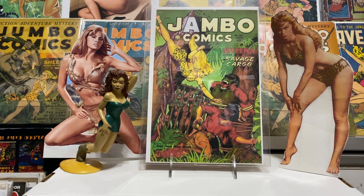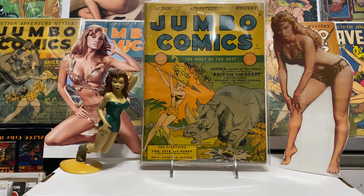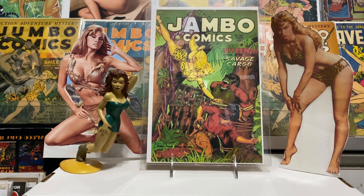That's number 13, and here's number 25 — I'll show you that because it's closer to the issue I picked up recently. That's a nice Dan Zolnerowich cover there — just a very cool old book from 1941.